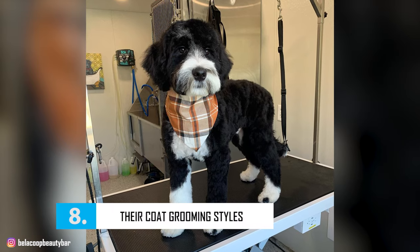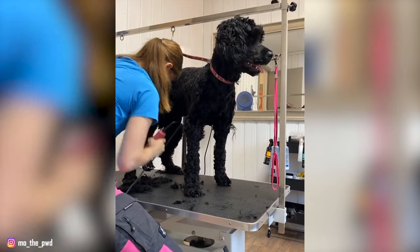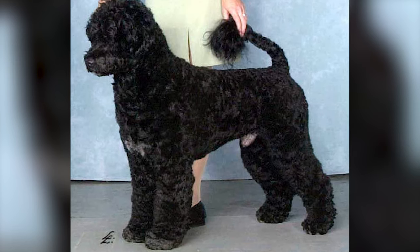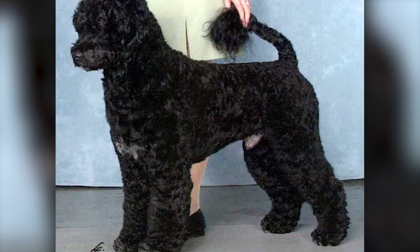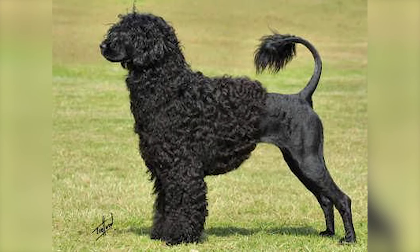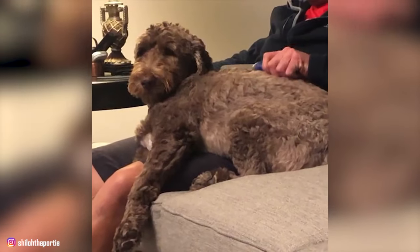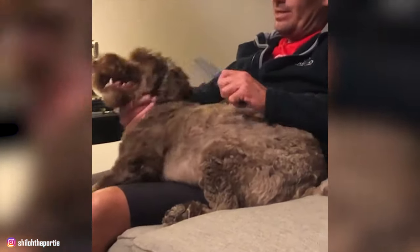Number 8 – Their Coat Grooming Styles. You can groom your Portie in one of two ways: the retriever cut or the lion cut. The retriever cut trims the coat evenly down to about 1 inch in length over the entire body, with the tail tip left at full length. The lion cut shaves the coat on the muzzle, hindquarters, and the base of the tail down to the skin. Since these dogs shed very little, brushing only occasionally or when the coat is tangled is enough to keep your Portie clean and healthy.